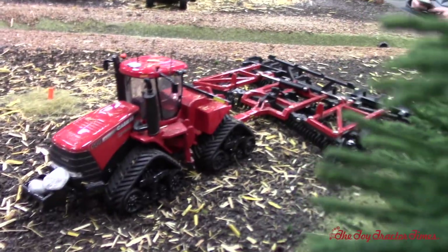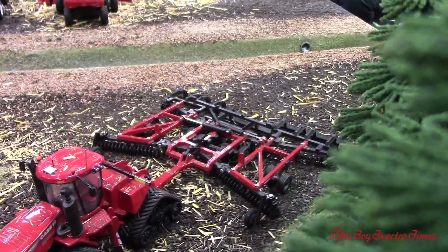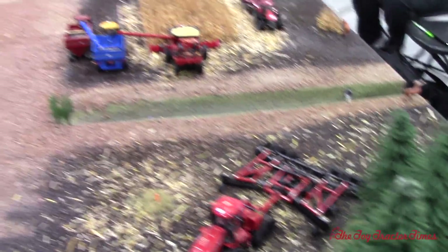It looks like we've got a Case IH quad track and a stalk chopper coming over here. Looks like they found a few stones. Got a 600 quad track with a big stalk chopper, chopping up the stalks. Tell me about your farm shop over here.